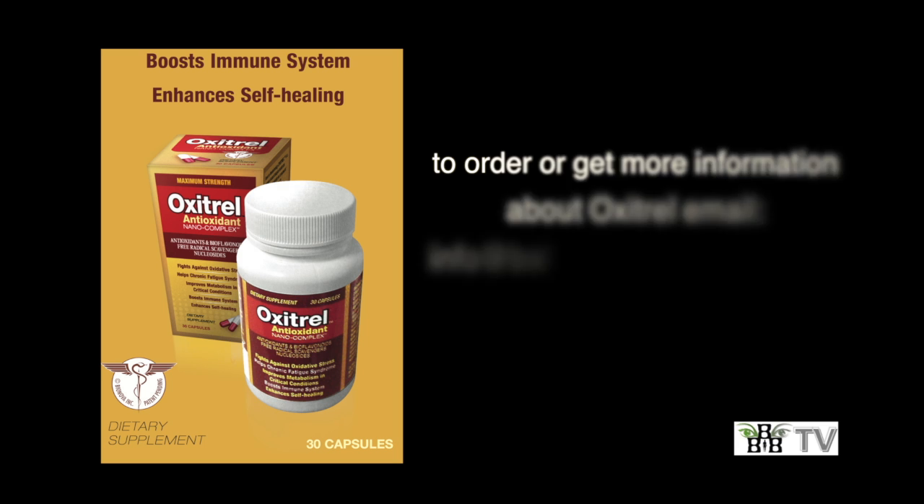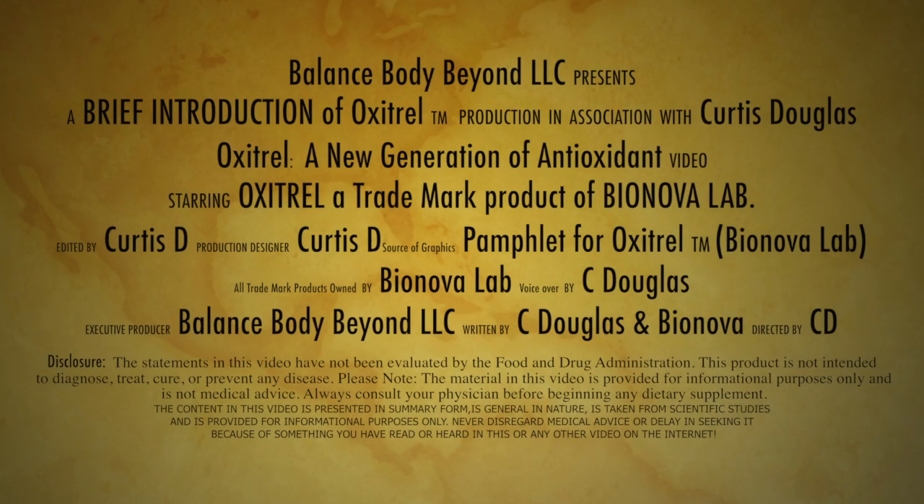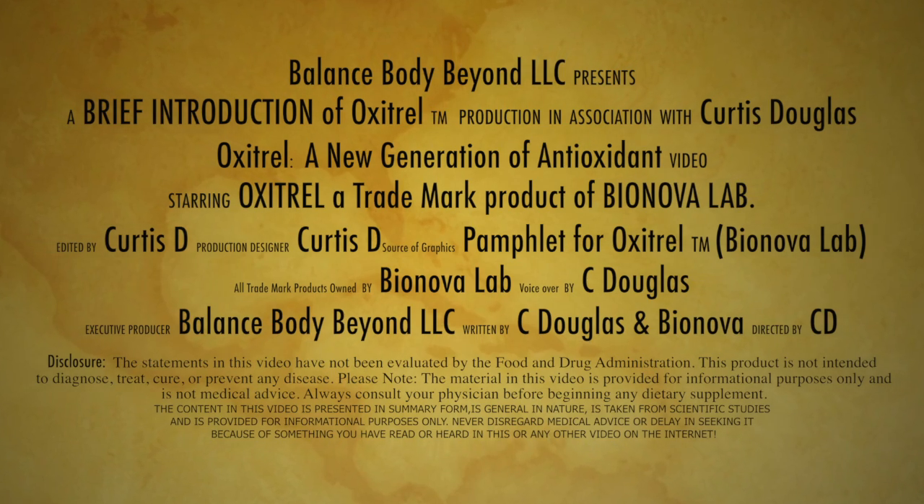So boost your immune system and enhance the self-healing process today by placing an order. If you have any questions, email info@balancedbodybeyond.com or visit us on the web at www.balancedbodybeyond.com. Thanks for watching and take Oxytrell on your journey to Balanced Body Beyond.